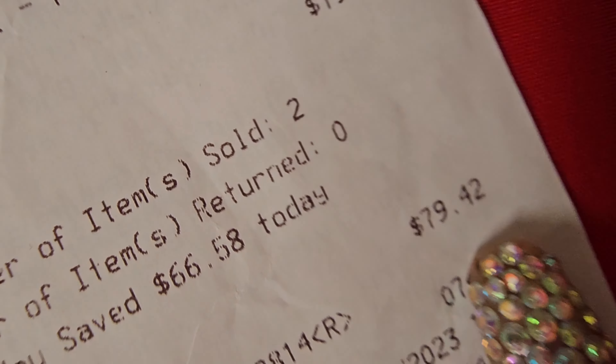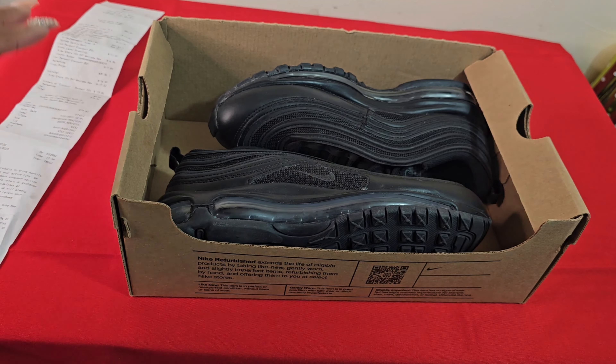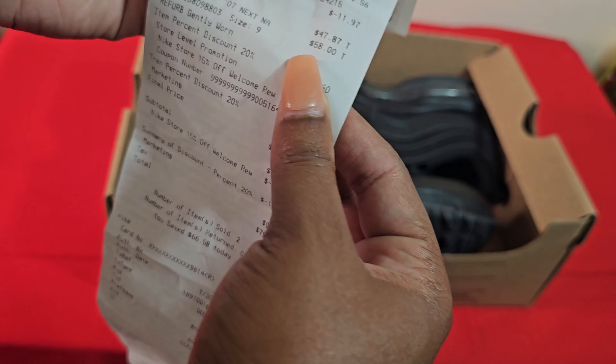First we're gonna start with these black ones — these are the Air Max 97s. The reason why I got these sneakers for the price I did: let's look at the receipt. The final price was $47.87 for my Air Max 97s.